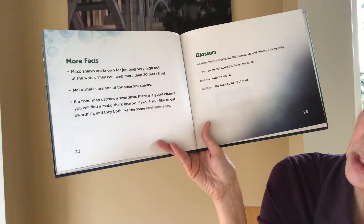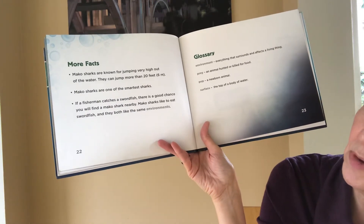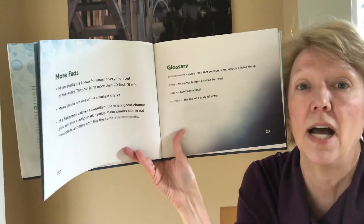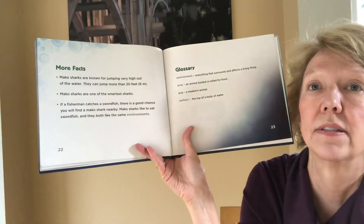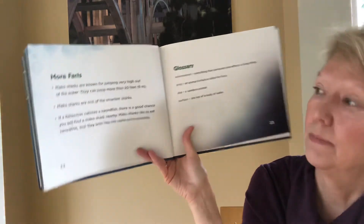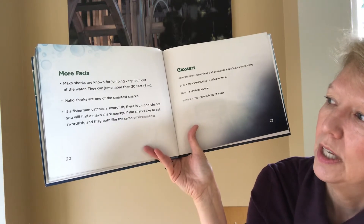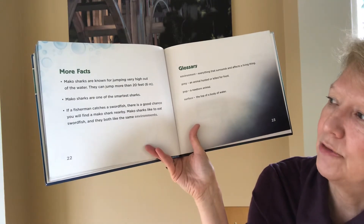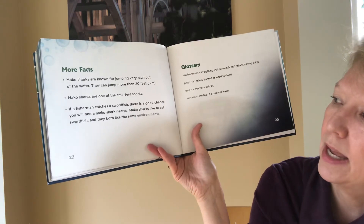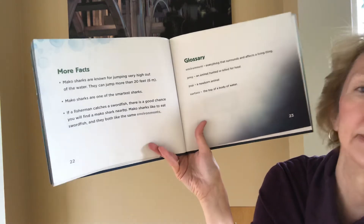More facts. Mako sharks are known for jumping very high out of the water. They can jump more than 20 feet high. That's high — that would be like as high as Hugo Reed probably. Mako sharks are one of the smartest sharks. If a fisherman catches a swordfish, there's a good chance you will find a Mako shark nearby. Mako sharks like to eat swordfish and they are both in the same environments.